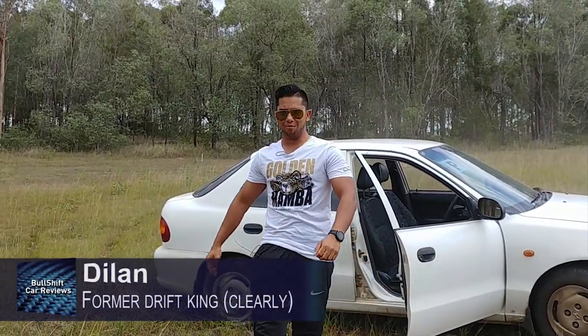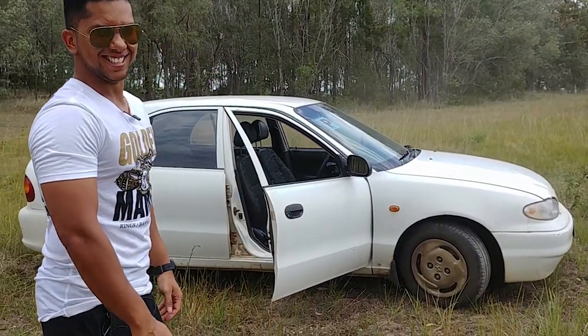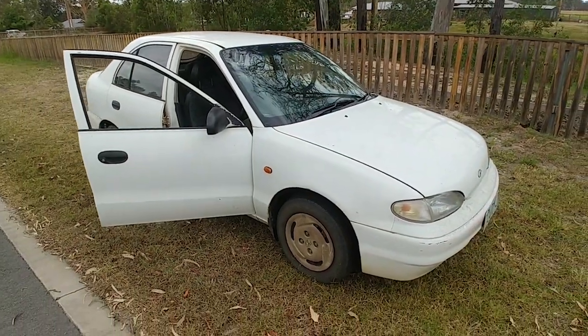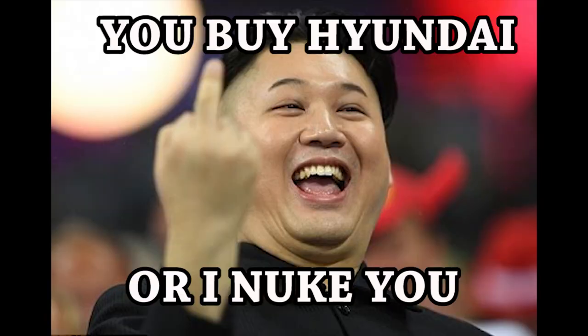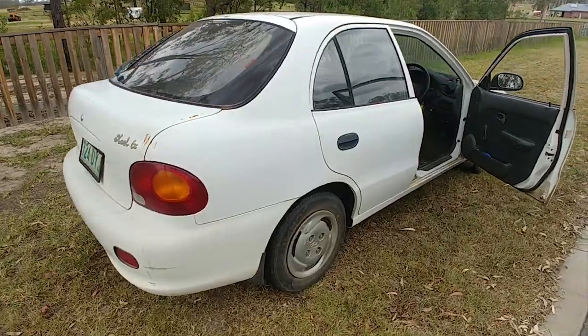Welcome to another episode of Full Shift Car Reviews. In this episode we are in a Hyundai XL, designed by the world-renowned car designer Kim Jong-un. The Hyundai XL has been proven to be one of the most durable cars to hit Australian shores from Korea. It's dirty.